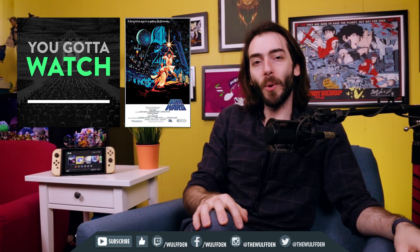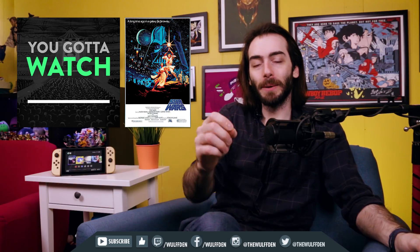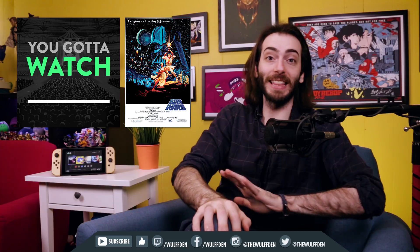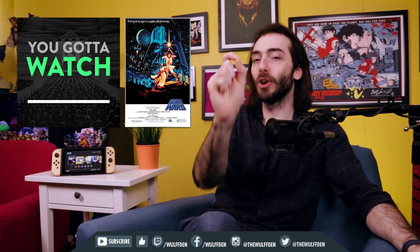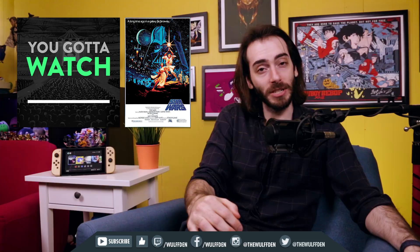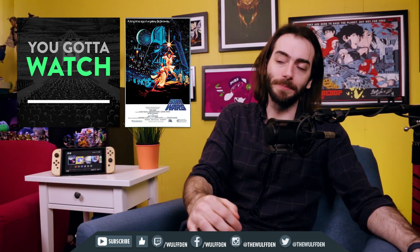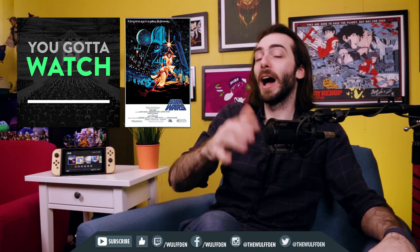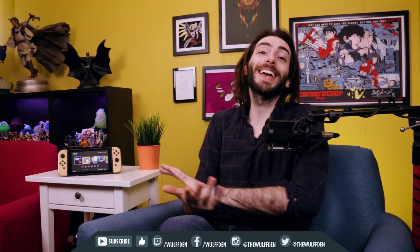This week I was on my buddy Michael's podcast called You Gotta Watch, which is a very interesting concept — he's giving himself a year to watch 300 classic movies, all the way from the 1920s up until now, and he made it to Star Wars. I very much like Star Wars, so we talked all about it. I'll put a link in the description. And of course, the most important things you can do are subscribe and share this video with a friend who has a Switch or wants to get into it.